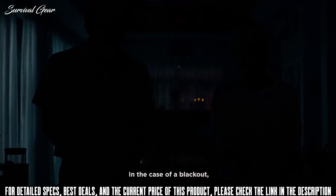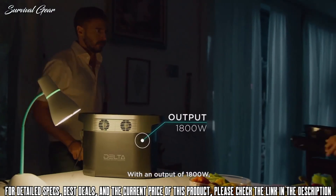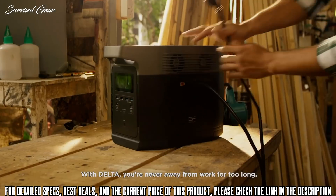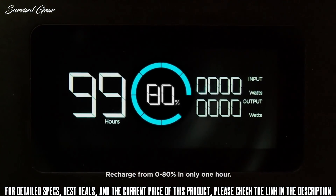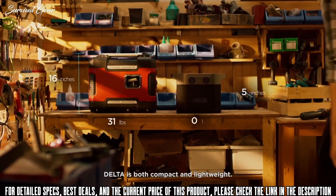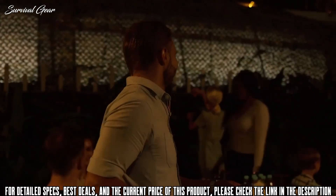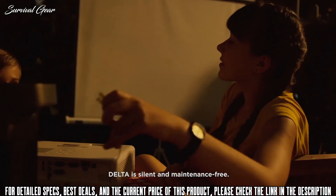In the case of a blackout, leave your worries at the door. With an output of 1,800 watts, Delta meets the standard of any wall outlet, so you'll always feel right at home. Delta has the fastest recharge rate on the market — recharge from 0 to 80% in only one hour. Delta is both compact and lightweight. No matter where you go, you will never be slowed down by the heavy load of a gas generator. Plus, without a gas motor, Delta is silent and maintenance-free.